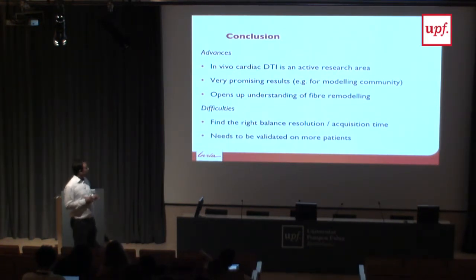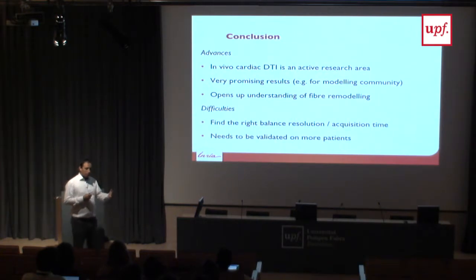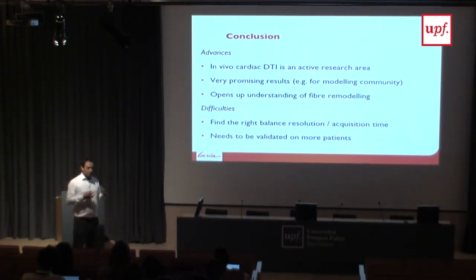In summary, there is an active research area using MRI to measure cardiac fibers, with already very interesting results. Fibers impact everything along the cardiac modeling pipeline — both electrophysiology and mechanics — so being able to measure them on patients would really ensure the first block of your pipeline is personalized. However, it's still tricky to acquire and time-consuming, and it needs to be tested on more patients, since the data often comes from volunteers who can breathe easily, whereas patients who are breathless in the scanner make the data much more challenging.